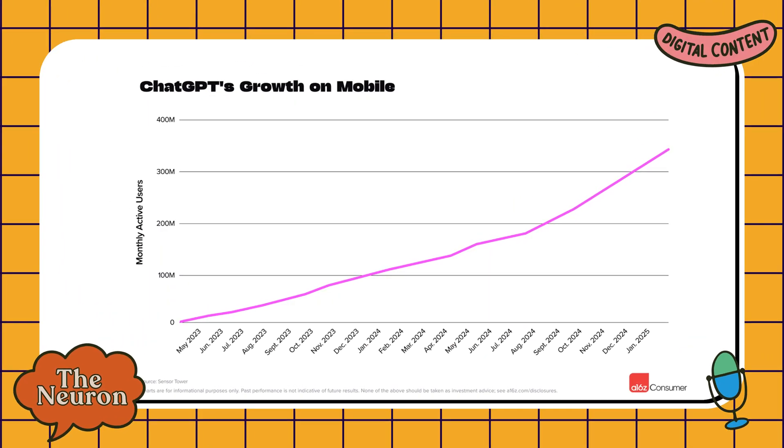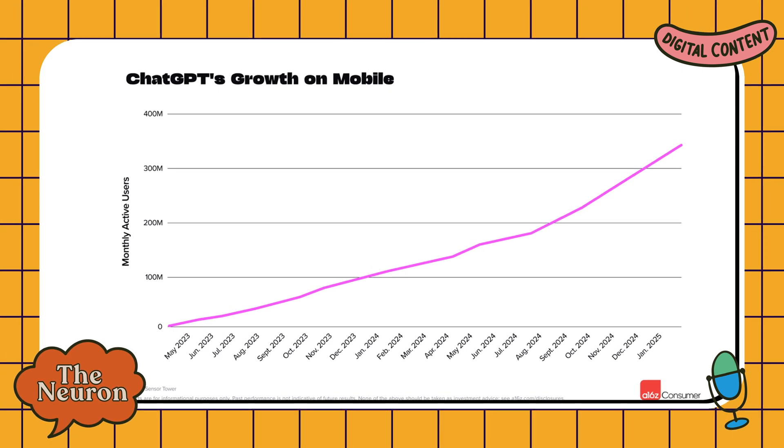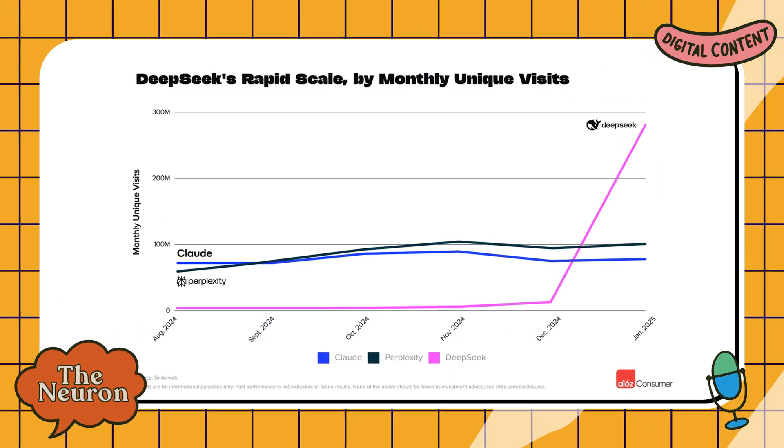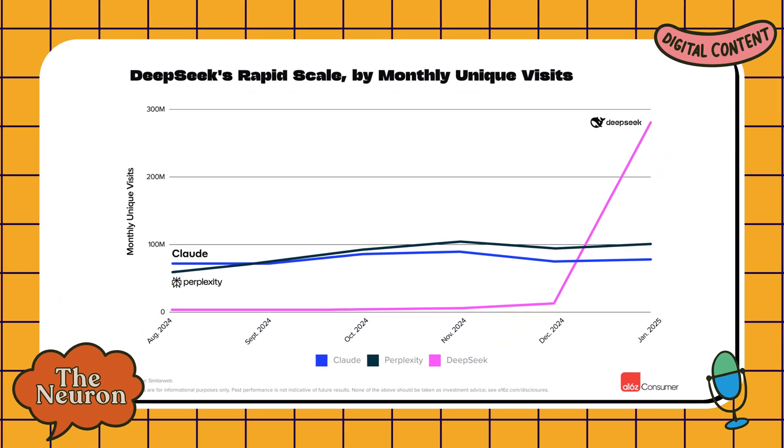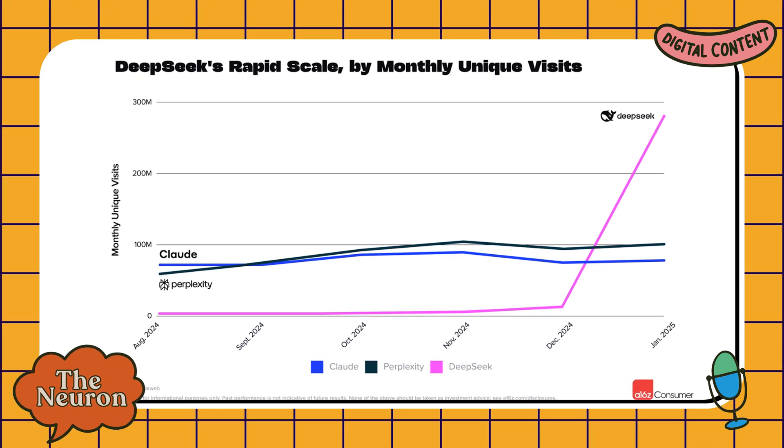Let's zoom out and talk about what the A16Z report actually tells us about the AI landscape. First, the scale is mind-boggling: ChatGPT doubled its user base in just six months, hitting 400 million weekly users. That's not just tech enthusiasts anymore — that's mainstream adoption on a global scale. Second, competition is heating up fast: DeepSeek went from launch to 10 million users in just 20 days, beating ChatGPT's 40-day record. Silicon Valley isn't the only game in town anymore.